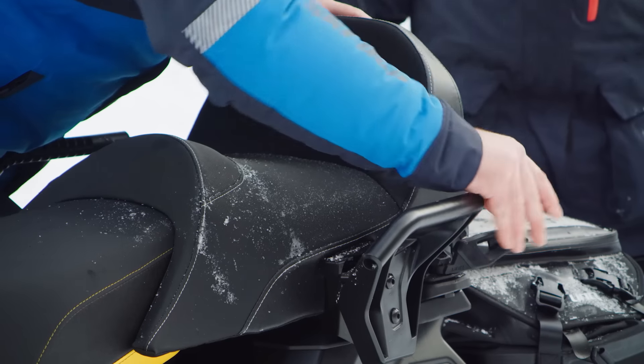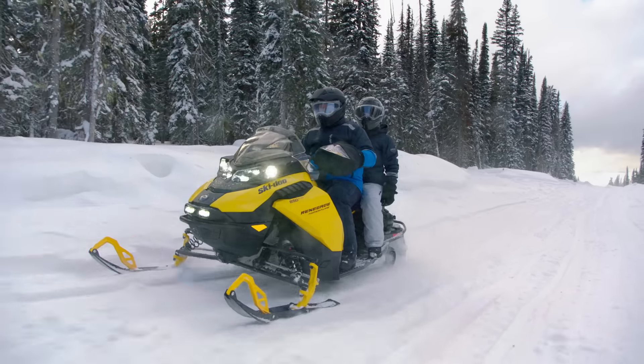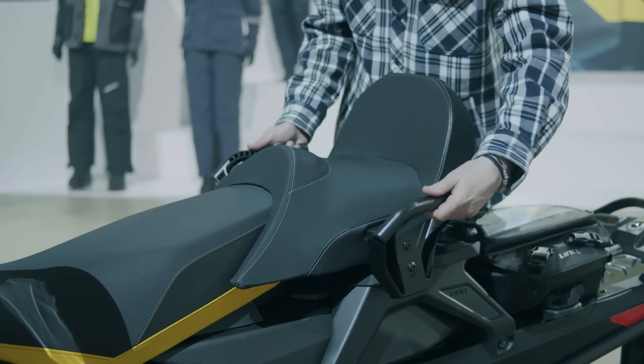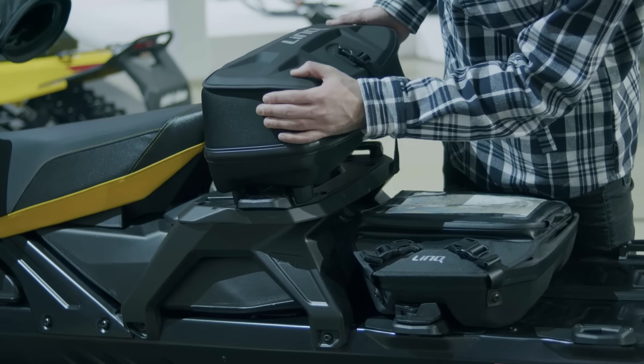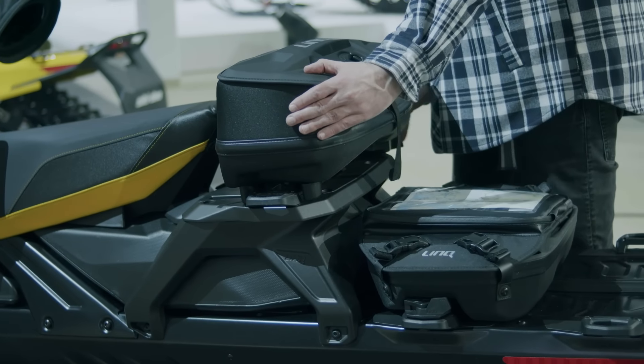We designed the seat to have a refined look while also ensuring that both the driver and the passenger are in ergonomically correct riding positions. When you're riding solo, just remove the seat for a sportier, more streamlined look. With the seat removed, the rack gives you an additional Link attachment point so you can bring along another Link accessory like the Link Sport bag and Link Pro bag. If you need to step away from your sled, the passenger seat can be locked in place with our Link Lock system.